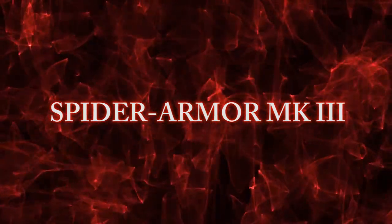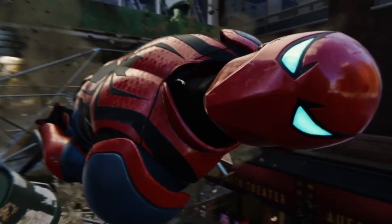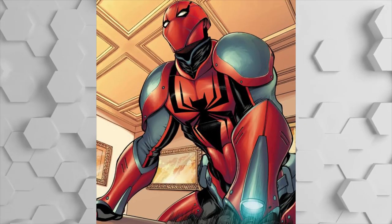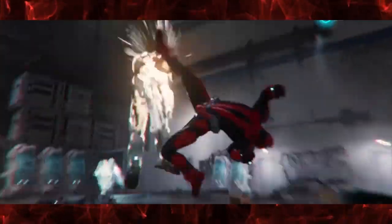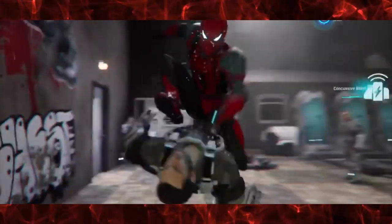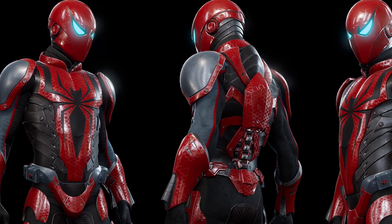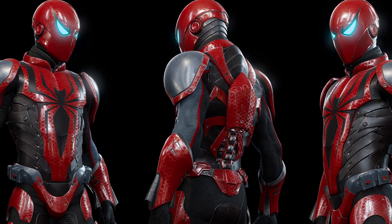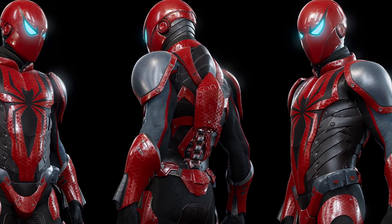Number 6: Spider Armor Mark III. The suit first appeared in Amazing Spider-Man #682, in which Peter Parker created it to better fight each one of the super villain members of the Sinister Six. I first saw it in the PS4, later PS5, Marvel's Spider-Man game. I really enjoy how it's on the bulkier side of Spider-Man suits, and it gives him an armored but still alive look. The red and black color scheme is also fantastic, and the glowing eyes give it a menacing look.